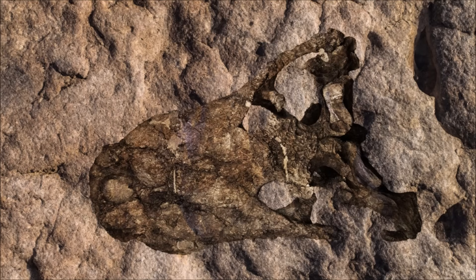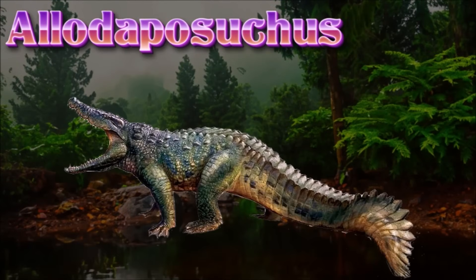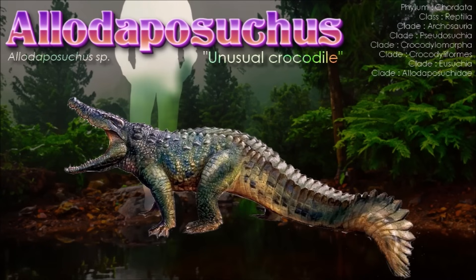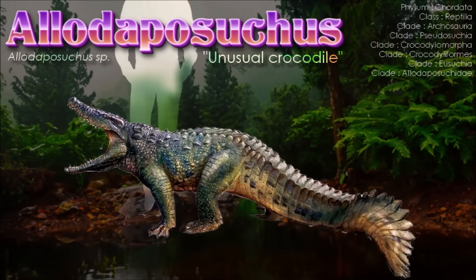Allodaposuchus was a relatively small crocodilomorph, with the largest individuals reaching around 3 meters in length. It had a short, rounded skull, with snout proportions varying by species. A distinctive trait of this genus is the unique orientation of the cranioquadrate passage, which is visible from the side of the skull, unlike in other crocodilomorphs.